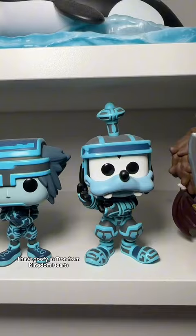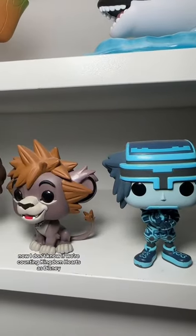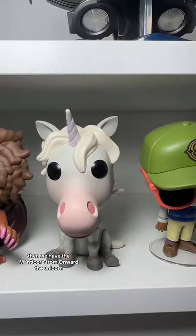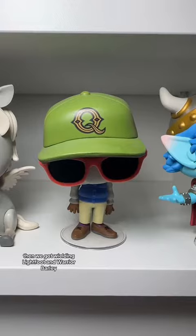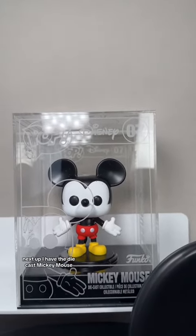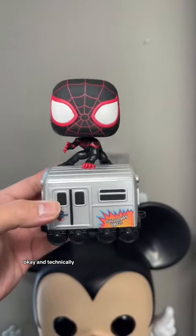Down here I have Goofy as Tron from Kingdom Hearts — I don't know if we're counting Kingdom Hearts as Disney, but we have those as well. Then we have the Manticore from Onward, a Unicorn, Wilden Lightfoot, and Barley. Next up I have the die-cast Mickey Mouse, and then Walt on a train.